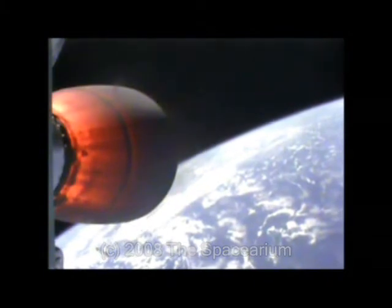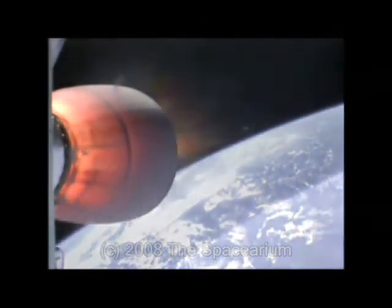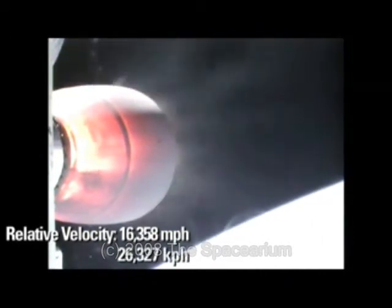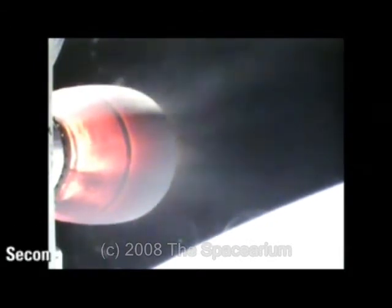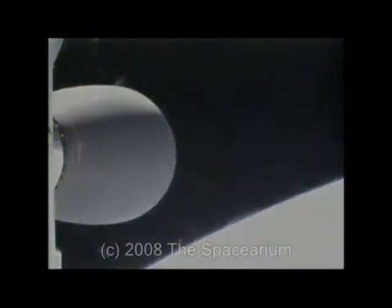The first stage is designed to be recoverable. A thermal protection system protects the stage as it re-enters the atmosphere, and then it descends into the ocean by parachute, where a recovery boat stands by waiting to retrieve it for cleaning and reuse. Unfortunately, it appears the stage this time was destroyed upon re-entry, as engineers did not have enough time to beef up the insulation so it would survive the stress of re-entry.